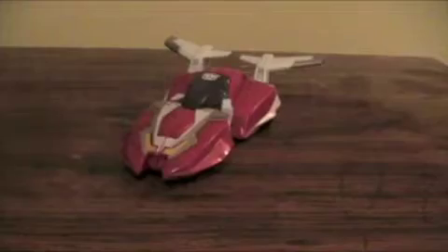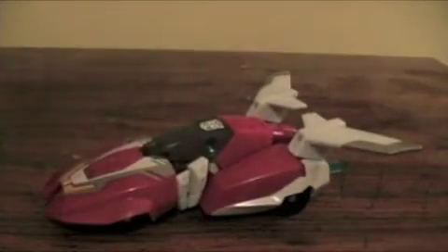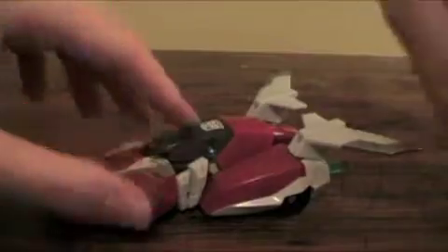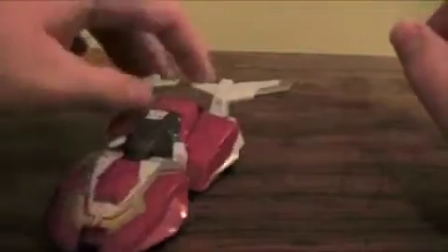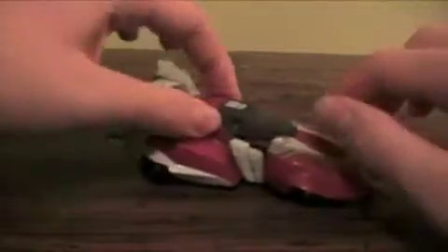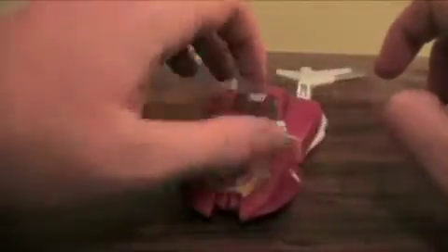Out of the box, here is RC in her Cybertronian car mode. I don't think the Takara version is drastically different from this, since the Takara version just came out — but that's just on my mind. As you can see, it is a pink, white, and gold futuristic Cybertronian race car.